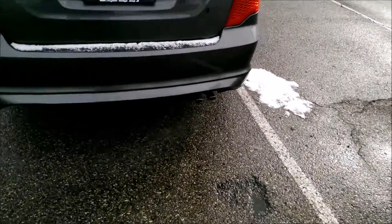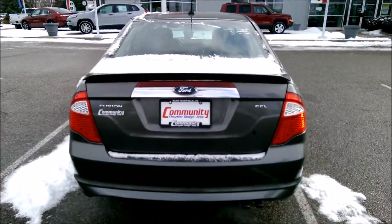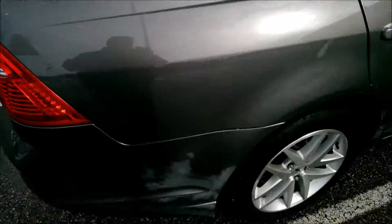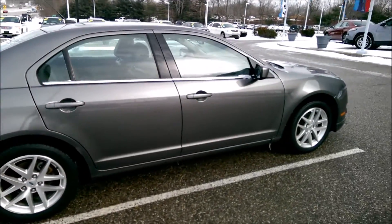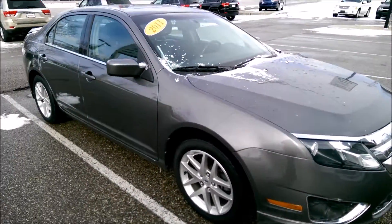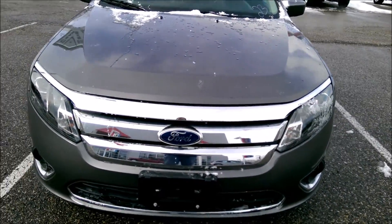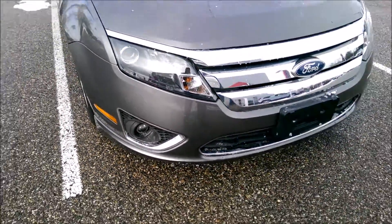Dual exhaust, and it's got the spoiler on the back. On the front end of the SEL you've got the chrome grille along with the chrome lining on the bottom and on your fog lights and running lights.